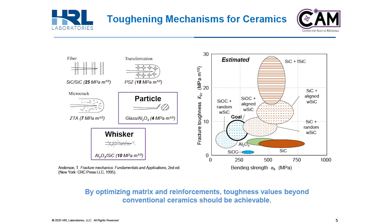The benefit to using our pre-ceramic polymer as an active binder is it facilitates the use of ceramic reinforcements to toughen the ceramic matrix. The use of secondary reinforcements in ceramics is a well-studied mechanism to increase the fracture toughness of the ceramic material. There are a number of known toughening mechanisms that can be employed. The two that we've been studying for our additively manufactured ceramics are particle reinforcement and whisker reinforcement. Currently, our most mature pre-ceramic polymer yields silicon oxy carbide with a K1C toughness value of about 1 MPa·√m without any secondary reinforcements. By optimizing the matrix and reinforcements used in our pre-ceramic polymer system, toughness values beyond conventional ceramics should be achievable using our 3D printed CMC.